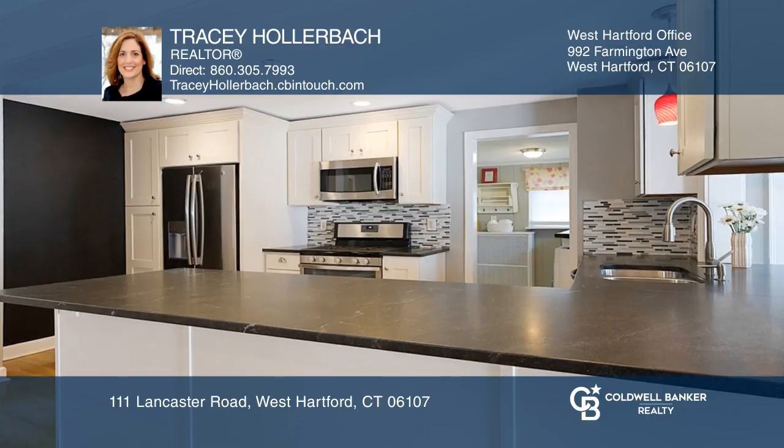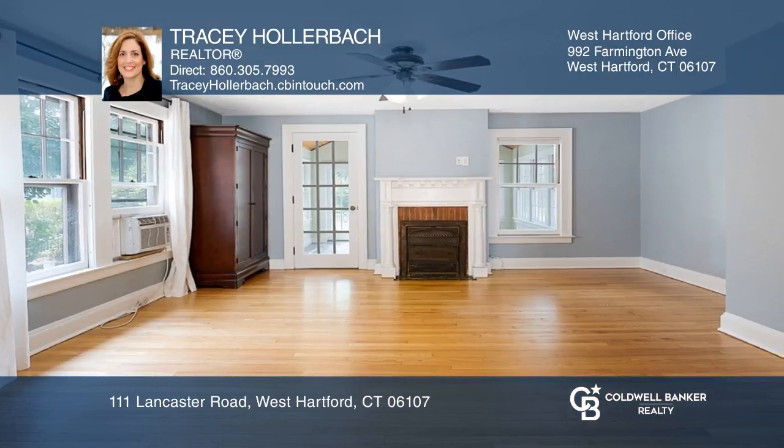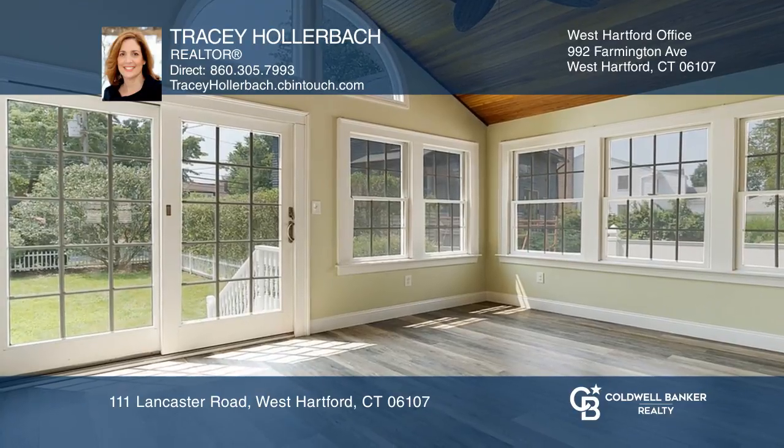The eat-in kitchen features solid wood white shaker cabinets, granite counters, a gas stove, and stainless steel appliances.